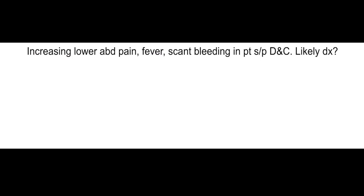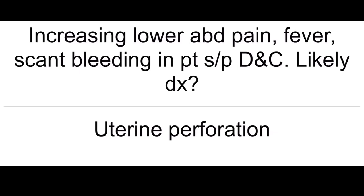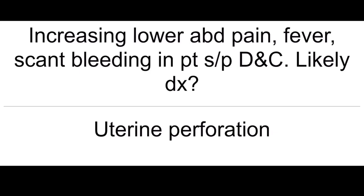Increasing lower abdominal pain, fever, scant bleeding in a patient status post-dilation and curettage — most likely diagnosis. Uterine perforation.